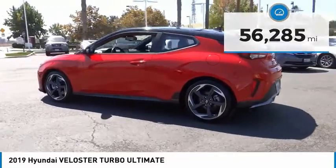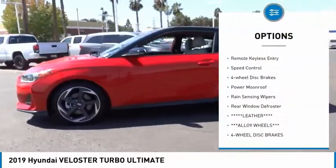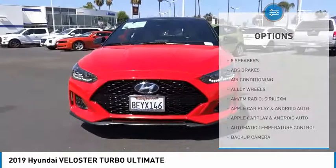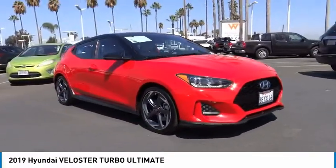Here are some of this vehicle's great options: electronic stability control, alloy wheels, brake assist, traction control, remote keyless entry, speed control, four-wheel disc brakes, power moonroof, rain-sensing wipers, and rear window defroster.